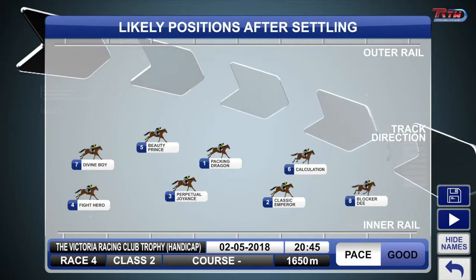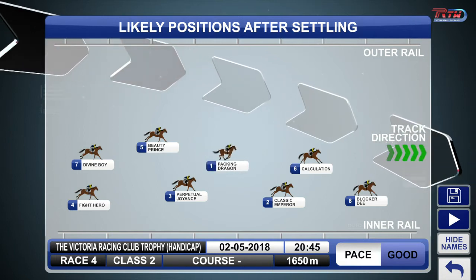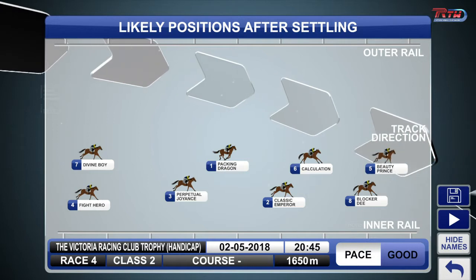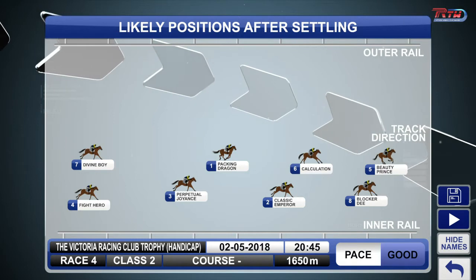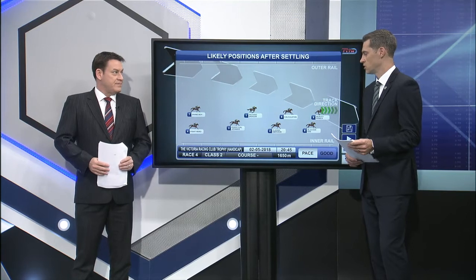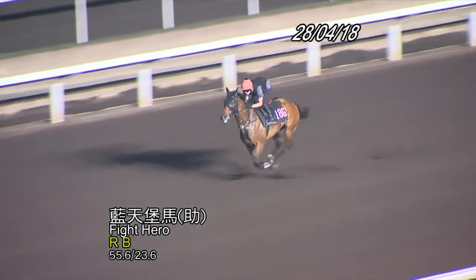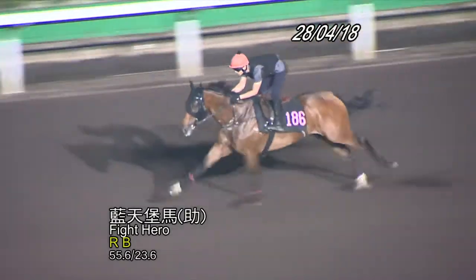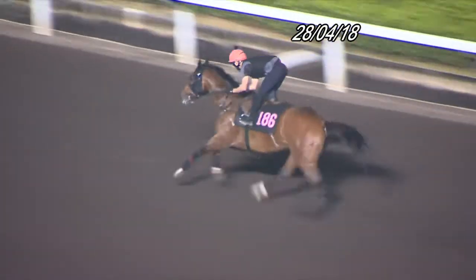Calculation was super impressive on the all-weather. We know Packing Dragon is a horse that likes to lead too — generally most of his racing has been done at the Valley. Beauty Prince also wants to get up near the lead; he drew barrier two last day and was able to kick through, but he might be forced to roll forward. So it could be a little bit of cat and mouse in the early stages. Calculation probably deserves to start favourite off that win. The run since have been good as well. The return of Classic Emperor is certainly an interesting one. Here's Fight Hero — he goes nicely, he's had a good season, he's already a winner and catches the eye.